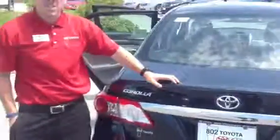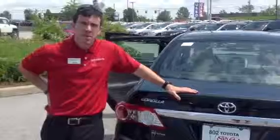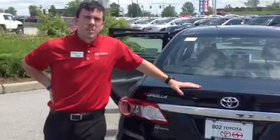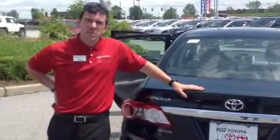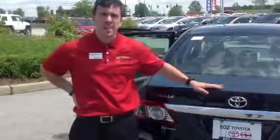Again, this is a 2013 Toyota Corolla L. With it, you're going to get 2 years and 25,000 miles of factory scheduled maintenance complimentary as part of our ToyotaCare program. Jeanette, thanks again for taking a couple of minutes with me this morning on this new Corolla. Looking forward to your test drive right here at 802 Toyota Scion. Have a great day.